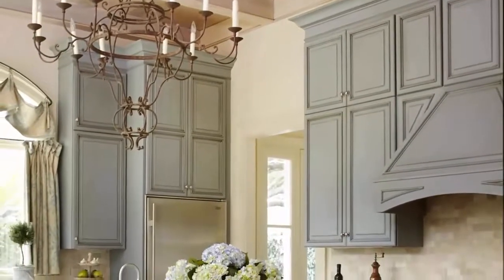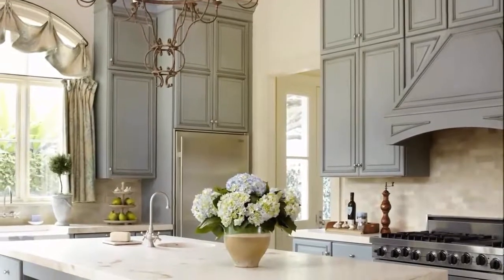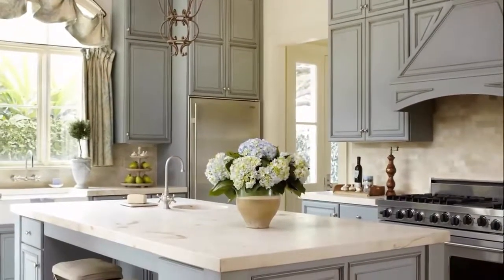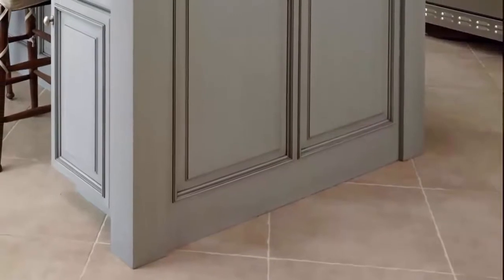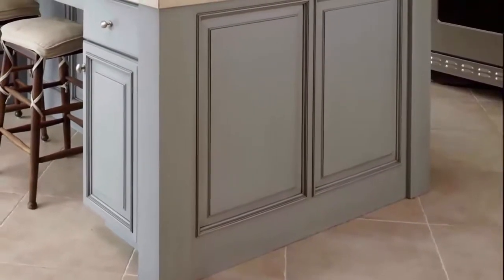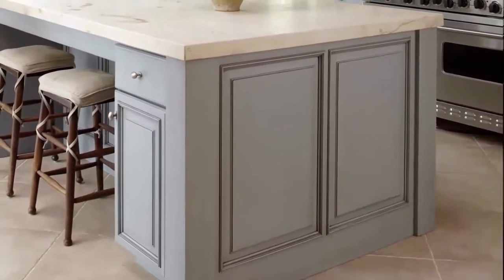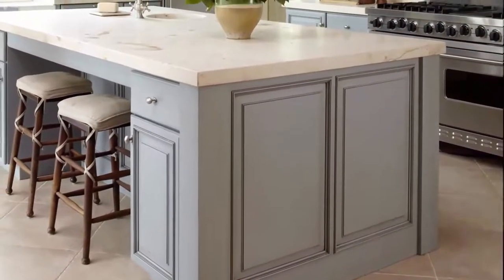A sturdy and well-built piece will save you so much hassle in the long run. Countertops in neutral tones and marble are always enduringly in style. Dovetail drawers used to be difficult to find, but they are making a comeback. Be sure to ask your contractor what options they offer.